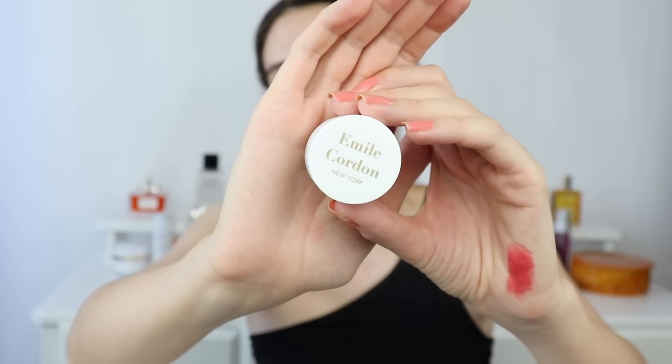Speaking of moisturized lips - I have Emil Cordon lip balms, and this is the second PR product in this haul. A very special thank you to Emil Cordon New York. I'm really happy with these lip balms - they are very moisturizing, don't feel sticky, and are the perfect lip balms. The scents are so yummy, very light and gentle. I like to use them on my cuticles at night, as a lip mask in the evening, and a little bit in the morning. It's a very nice, luxurious experience.